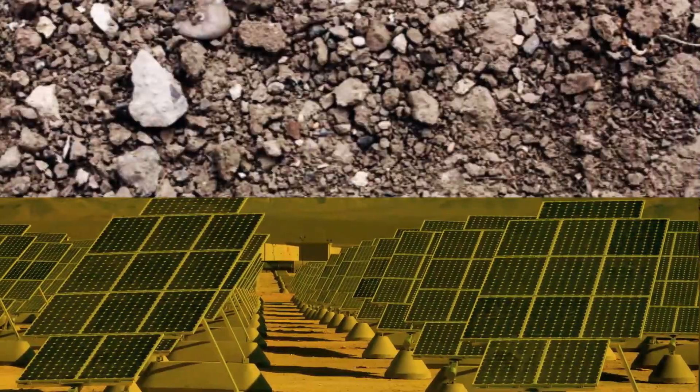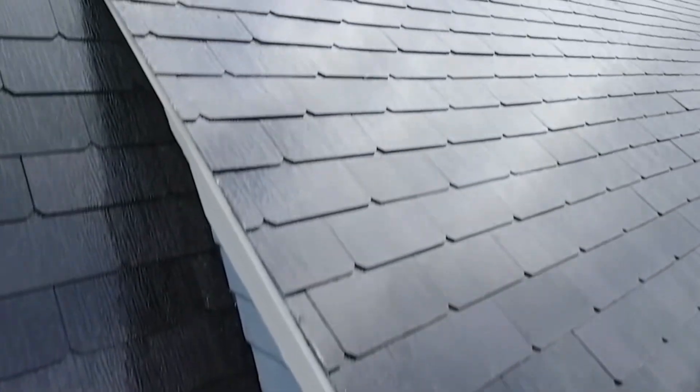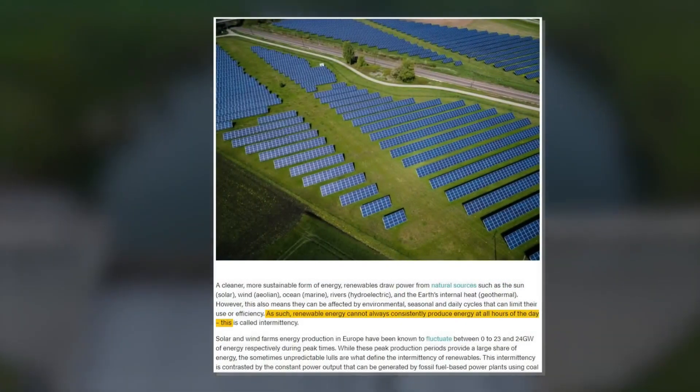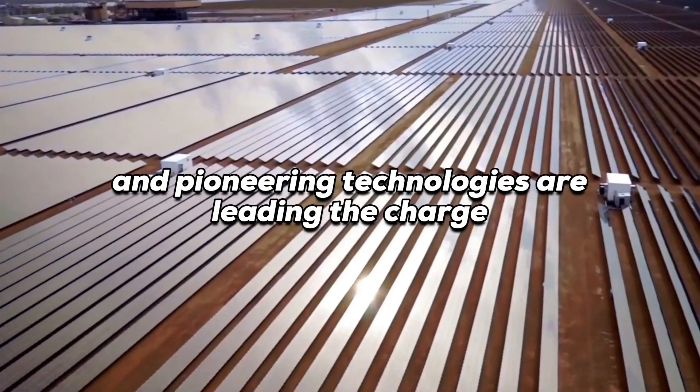Welcome to the dawn of a new age in renewable energy, where the power of the sun is being harnessed in ways never seen before. Solar power isn't just an alternative anymore — it's morphing into the mainstream, and pioneering technologies are leading the charge.